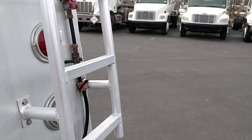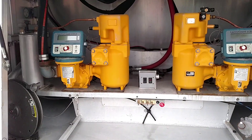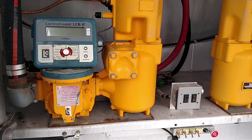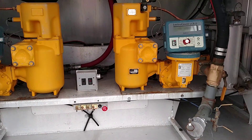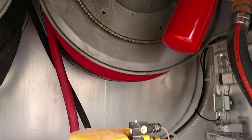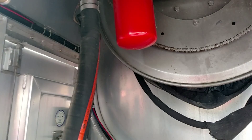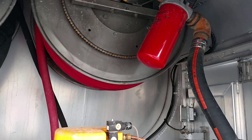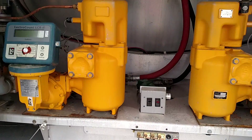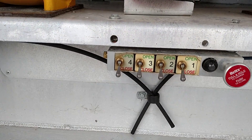We have two 2.5-inch Blackmer pumps on it. On the side of the back here we have two 2-inch LC M7-1 meters and LCR2 registers and auto stops, with the end cab ticket printer. It's got two Hone hose reels in here — one with 130 feet of 1-inch hose and one with 140 feet of 3/4-inch hose, both with auto shut-off nozzles.